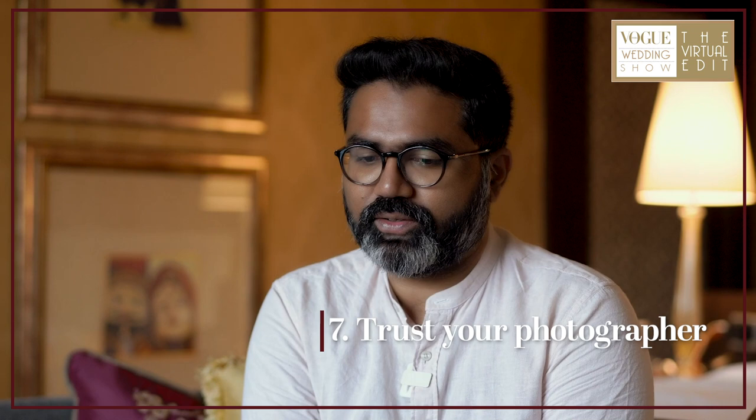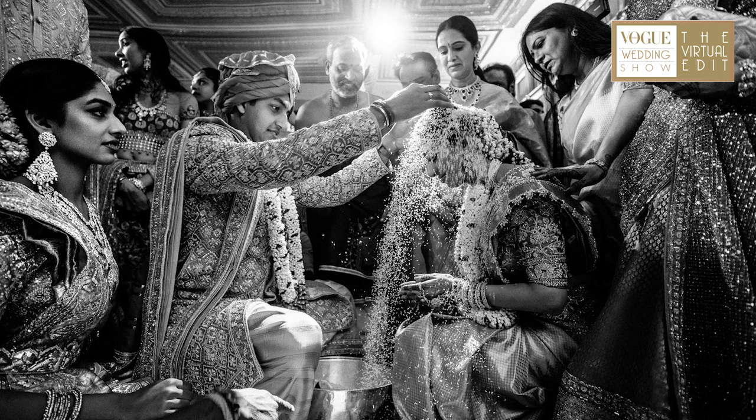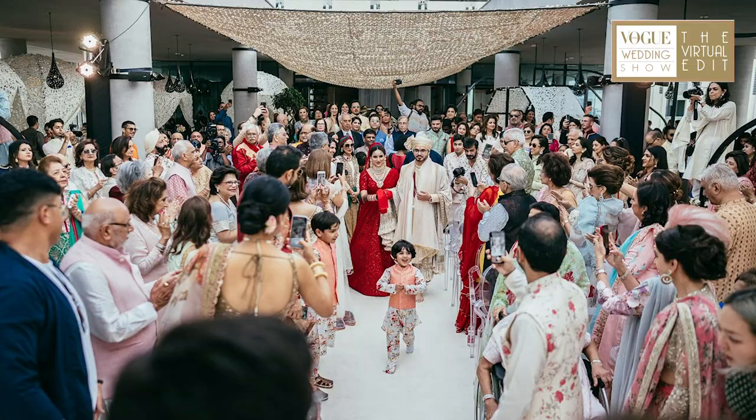Number seven: trust your photographer. Once you've hired them, trust them, and tell your guests to do so too. Give the photographer the job of documenting your day so that your guests can enjoy the moment and not end up looking like this — holding a phone up during an epic moment. How many times have you seen your aunt, uncle, or cousin doing that? Let the photographers do that job. All I want is your photos to have happy, emotional guests, not just people with phones in their hands.